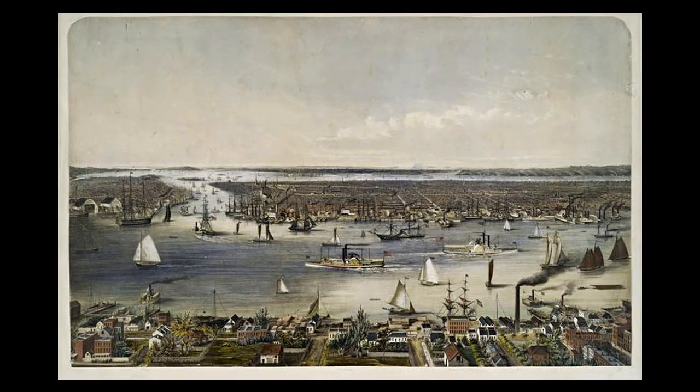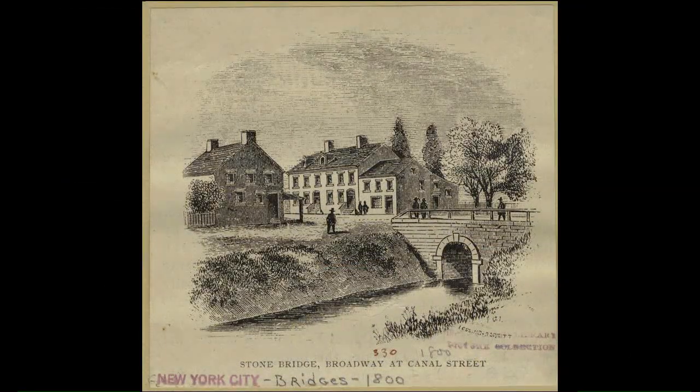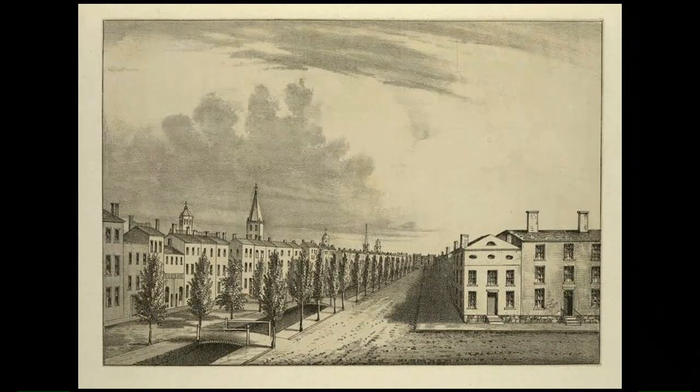The city began draining the Collect starting around 1802, by backfilling it with construction debris and whatever garbage they could find. There was a problem though — people soon realized that all the water had nowhere to go, as the surrounding low-lying area was already a marshland. Because of health concerns, primarily malaria, the city drafted a plan in 1807 to build a canal to drain all the water from the surrounding area and whatever remained in the pond. The Collect Pond was finally drained by 1811.